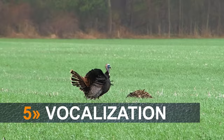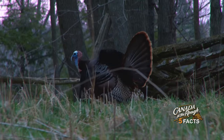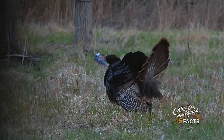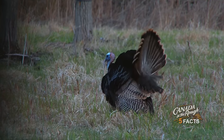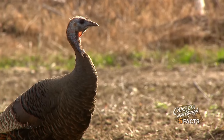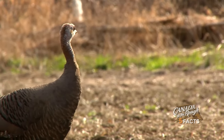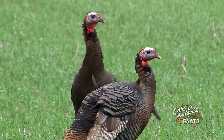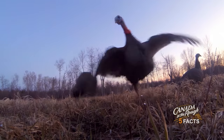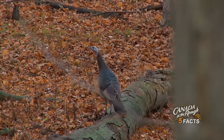Most notably, male turkeys produce a loud and unique vocalization called gobbling. A gobble can be heard a mile or more away and is used for a variety of situations. But as well known as the gobble is, turkeys spend most of their time clucking and purring to one another. These much lower volume calls can be hard to hear unless very close to the bird. The different types of clucks and purrs can mean many things, from friendly and courting purrs, aggressive fighting purrs, and even warning clucks to alert everyone that danger is near.